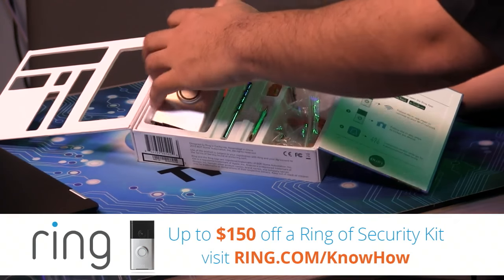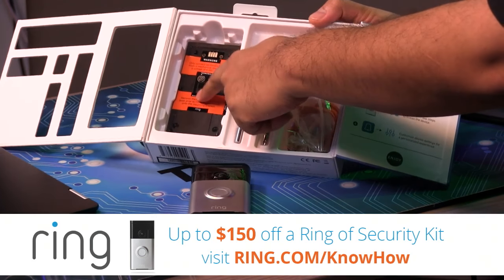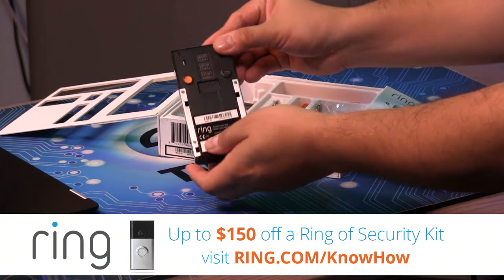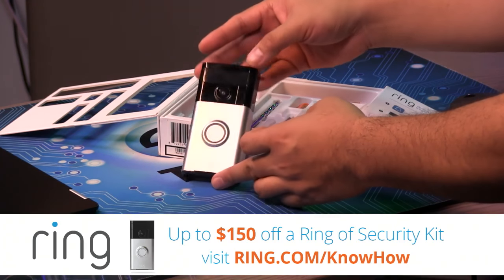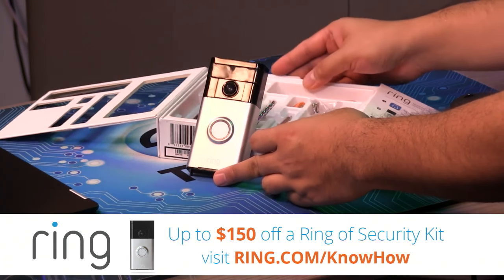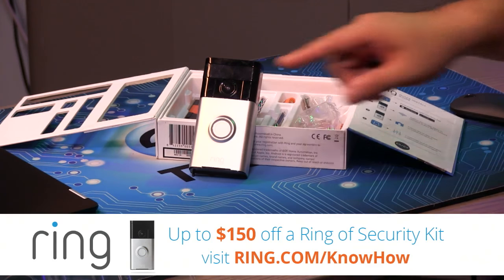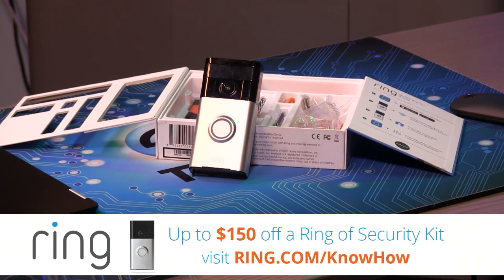The Ring video doorbell has a little plate so you can mount it where your current doorbell exists, drawing current from the house to keep it charged. It also has an internal lithium-ion battery for up to a year of charge. With that power, it connects to your Wi-Fi so you can see who's coming to your door. It has a motion detector, high-definition camera, microphone, and speaker for two-way conversation with whoever is approaching your house, even if you're half a planet away.